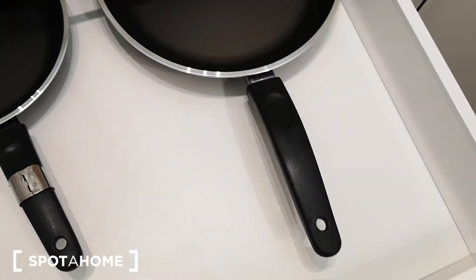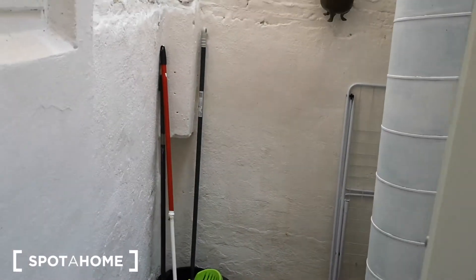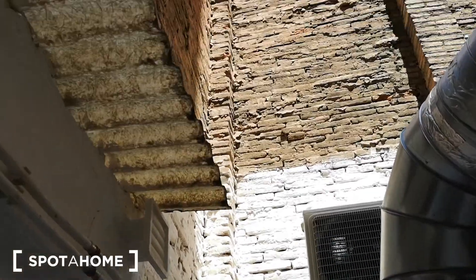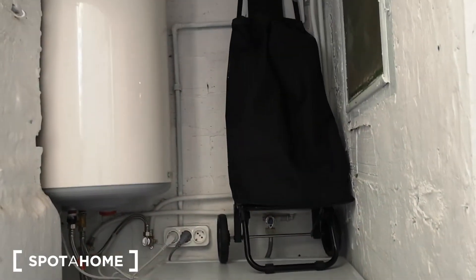Let's check now the patio and the laundry room. We have this small exit to the small patio — it's a patio of lights — and we have the washing machine over here with the boiler. This is it. This was Milena from Spora Home Barcelona. Thanks for watching, see you next time, bye!